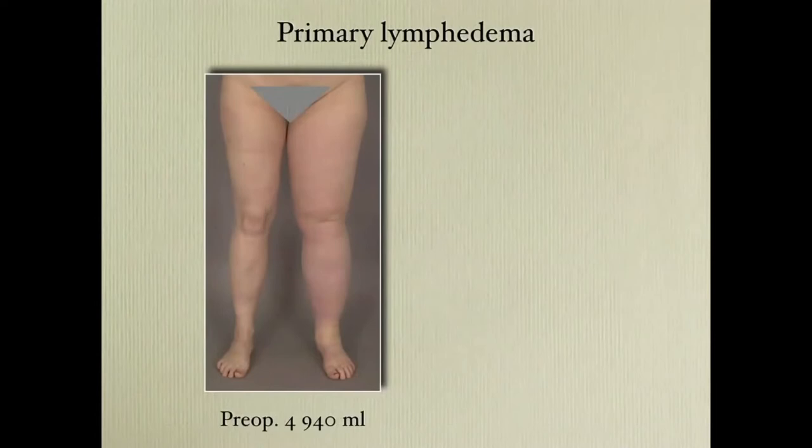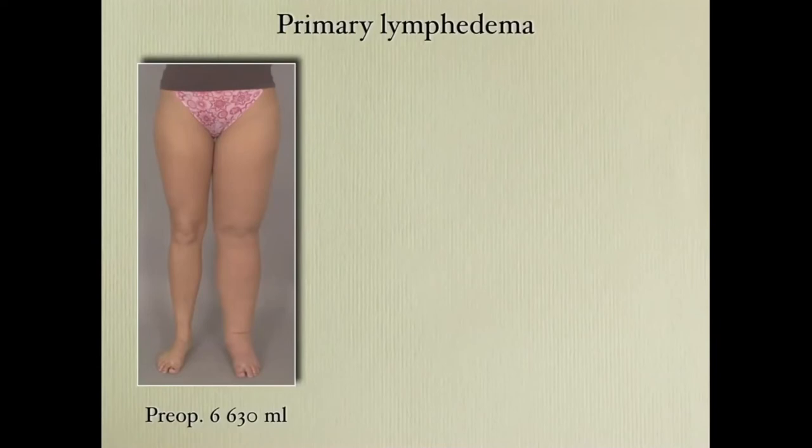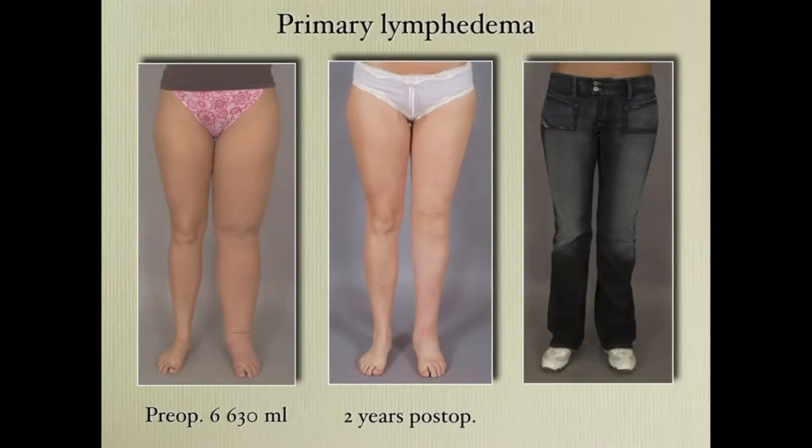This lady has five liters excess volume. Two years later she can wear any clothing she wants. This lady has 6.6 liters, primary lymphedema. Two years later she can wear any clothing. Ten years later — no recurrence.